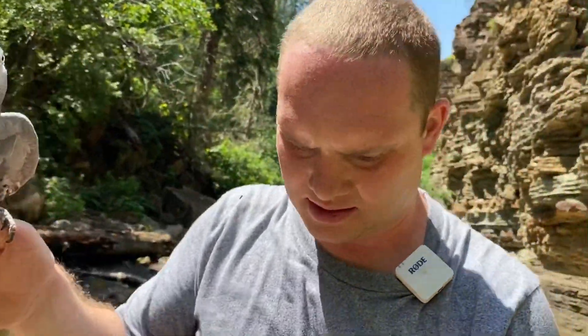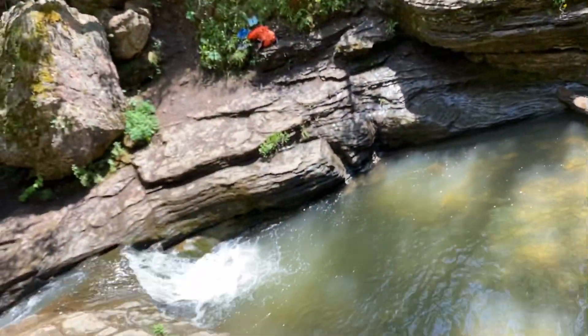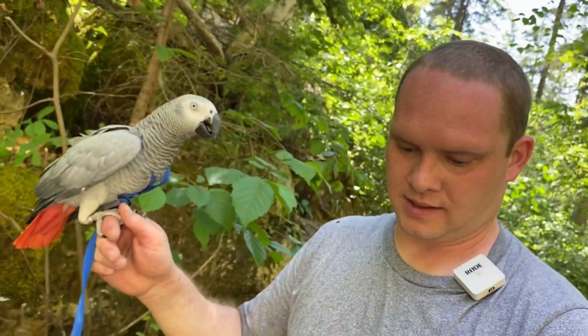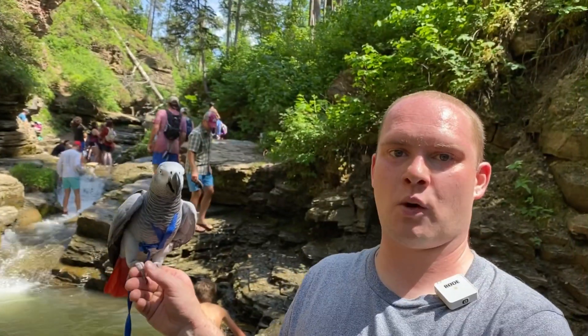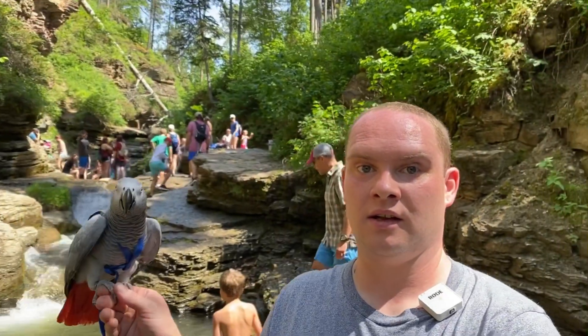Here we go. There's a tiny waterfall down there if you guys can see it. Apparently we're almost there. Feet are wet now — nothing I can do about it. Well, here's that waterfall! Finally made it to it. I think that's the Devil's Bathtub that we were talking about earlier — yeah, pretty neat.